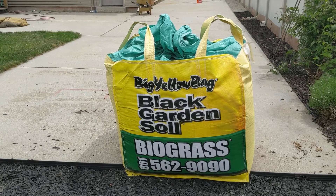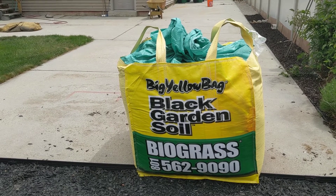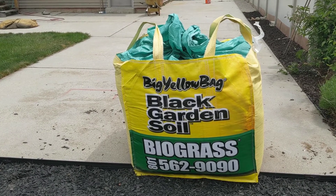We thought we had done ours properly, but didn't account for things like the rocks we added for drainage. We miscalculated and ordered five of these instead of four, which as it turns out is all we really needed.